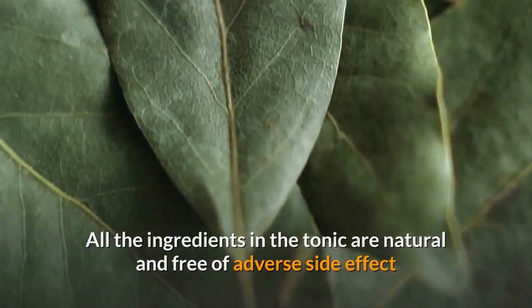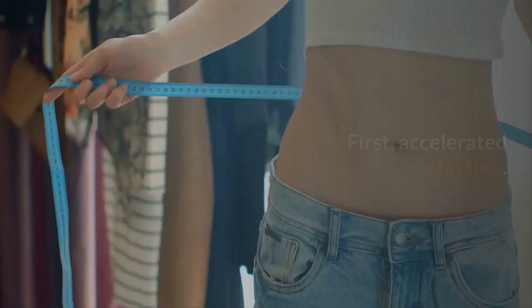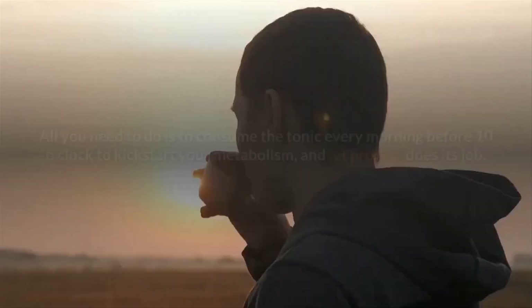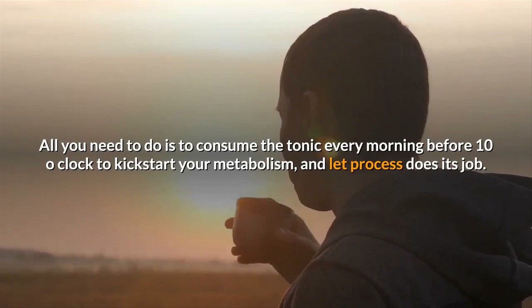All the ingredients in the tonic are natural and free of adverse side effects. There are many health benefits that you can expect. First, accelerated fat loss. This tonic does not require you to risk your health or waste too much of your time. All you need to do is consume the tonic every morning before 10 o'clock to kickstart your metabolism and let the process do its job.